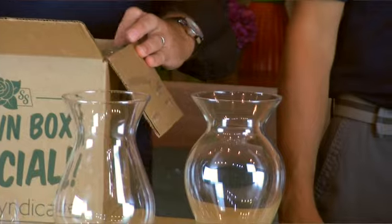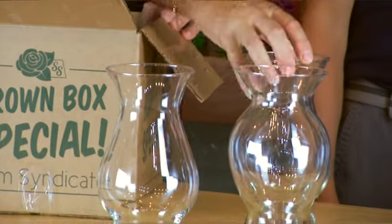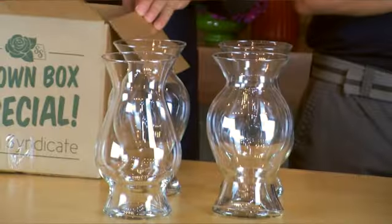Every time you buy one case, you get four bases. This is the brown box special — two Bella and two Sophia in each brown box. That is amazing! That's a ten dollar value, free. Oh, that's awesome — I claim the Bellas! Alright, good choice. This is a great offer. I'm going to call my wholesaler right now.